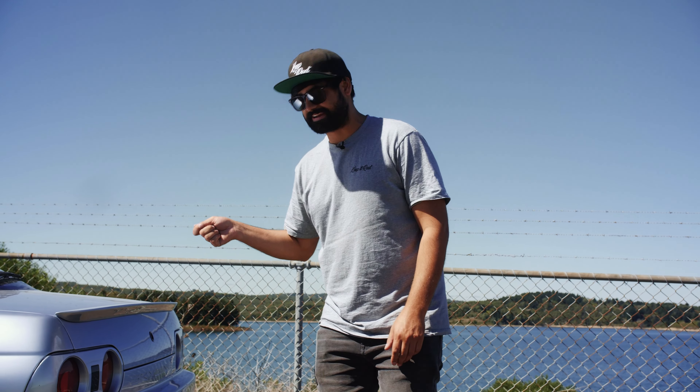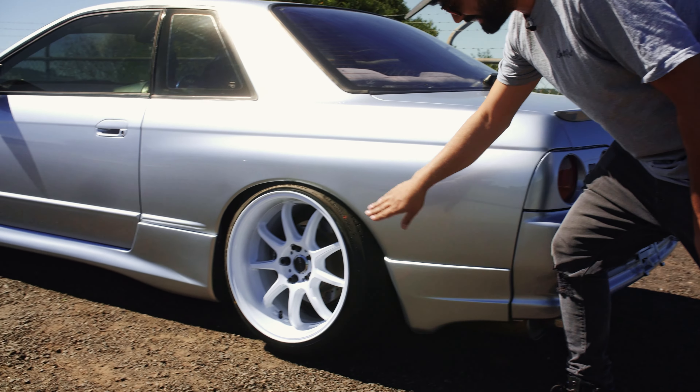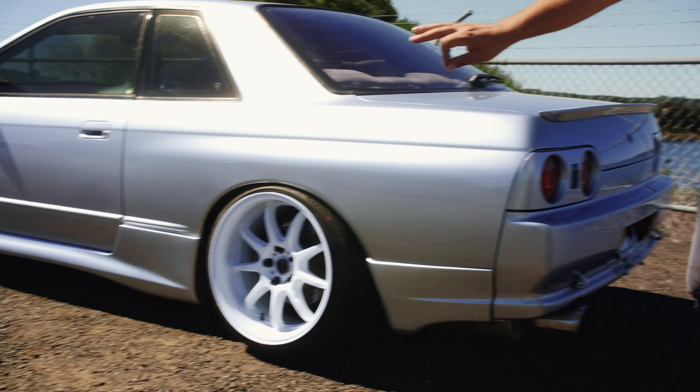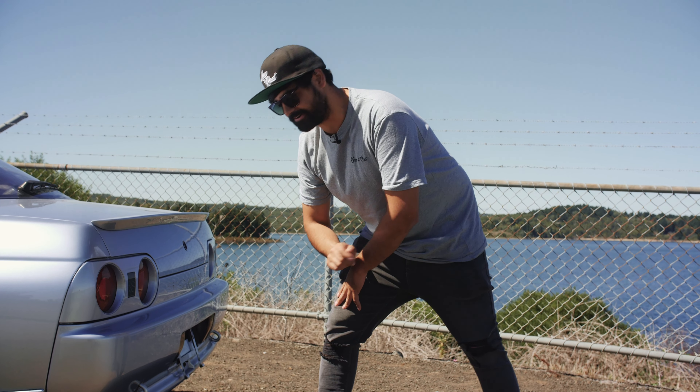If you come around to the back here, you'll notice we've got some nice little things like the Origin boot lip, and on the side there, side skirts and rear pods in the M-Spec type, and then the Apexi exhaust right there.